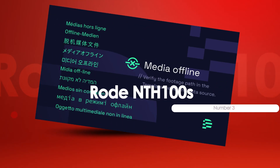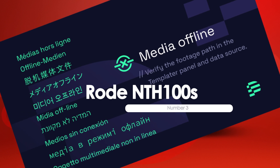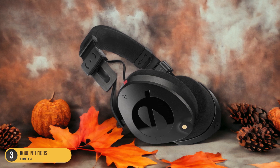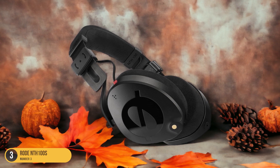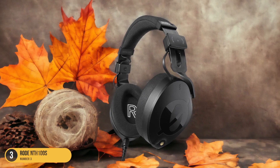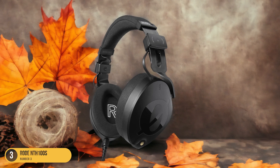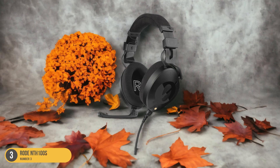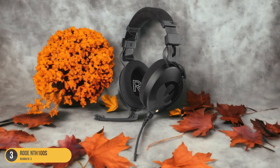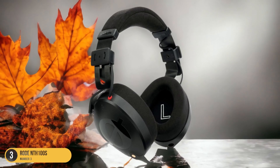At number 3, we have the Rode NTH100s, best for clear and faithful sound. In my recent exploration of studio headphones, the Rode NTH100s stood out for their innovative design and ability to deliver a clear and faithful sound experience. These headphones from Australian firm Rode offer a unique design with attention to detail in both comfort and sound quality. The NTH100s feature distinctively shaped earcups for a natural fit and finely tuned drivers that provide a balanced soundstage with both focus and width.